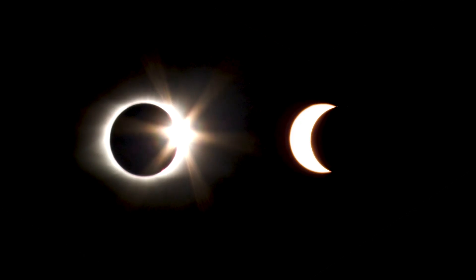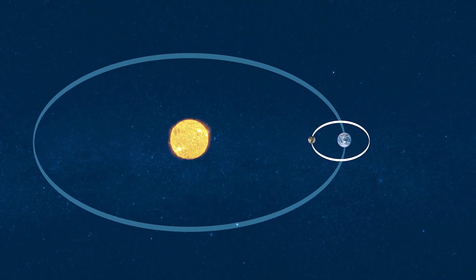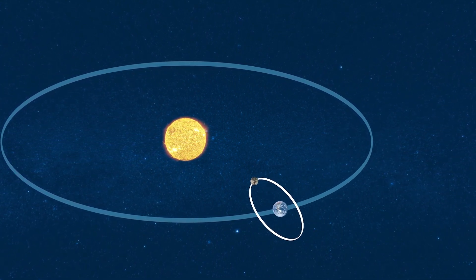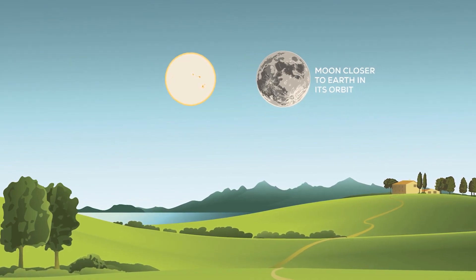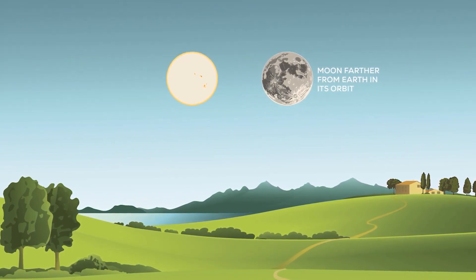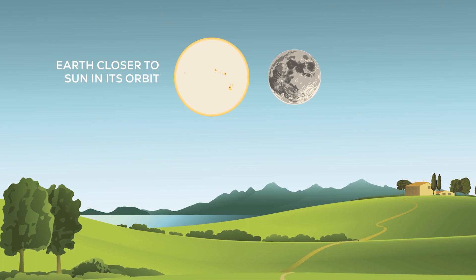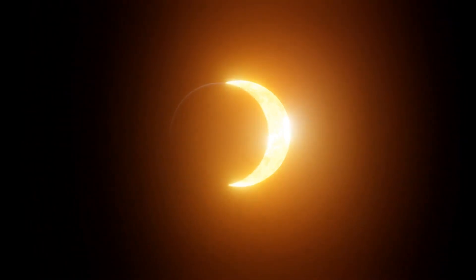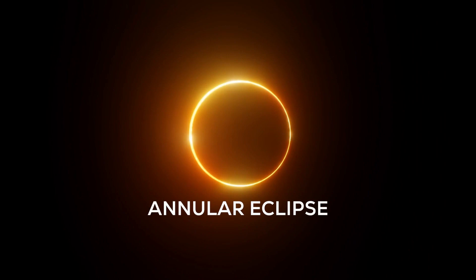Even on Earth, not every total eclipse is the same. Both the moon's orbit and the Earth's orbit are somewhat elliptical, which makes the distances between the Earth, the moon, and the sun vary. This change in distance also changes the apparent sizes of the moon and sun as we see them from Earth. So, if a total eclipse happens while the moon is farther from Earth, the moon won't cover everything since it appears slightly smaller than the sun in our sky. When this happens, it's called an annular eclipse, and it looks like a fiery ring of light.